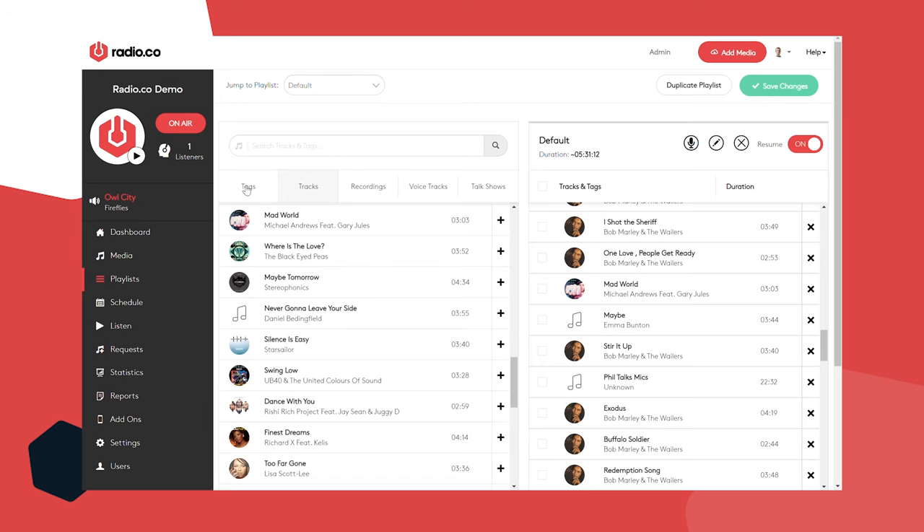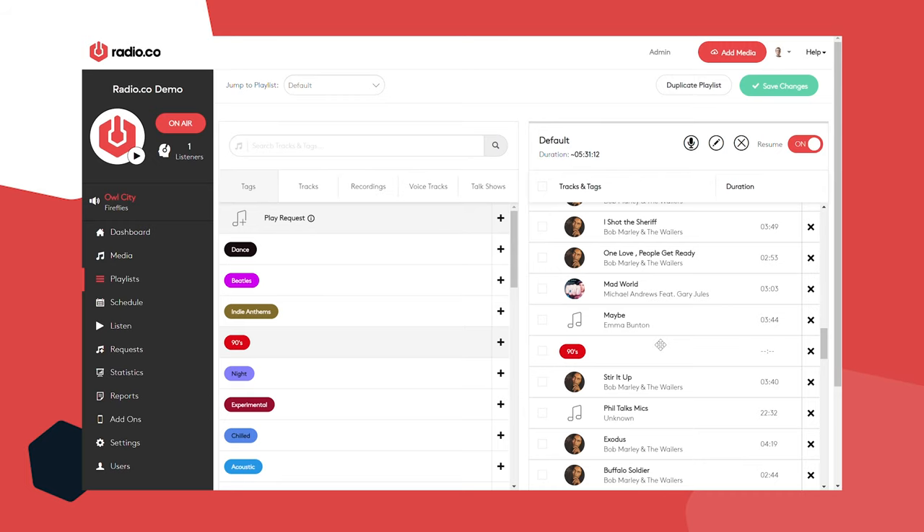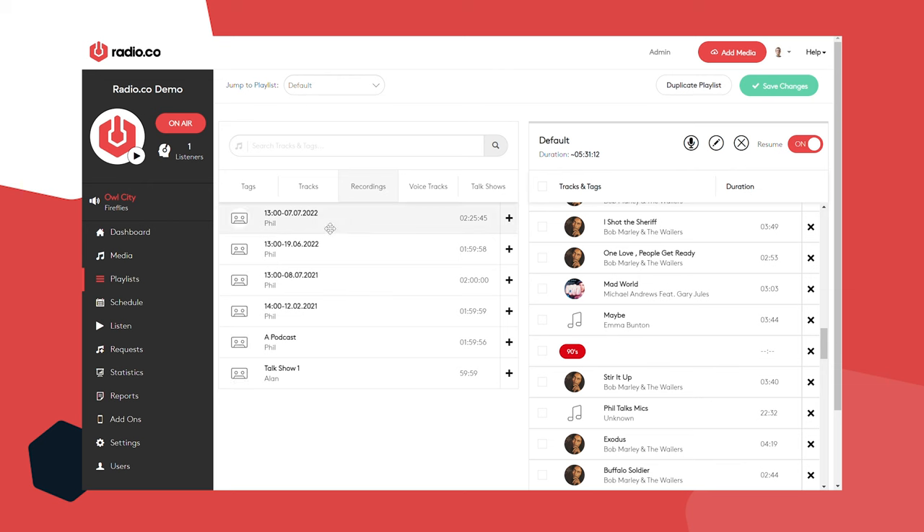You'll find your tags in the tags tab too — take any tag, move it across, and the software will play a track at random for you. The software is clever — it recognizes tracks it's played before within a tag, so even if you relied on a tag quite a lot, it will make sure all of them play at least once before any are repeated. Voice tracking allows you to record vocal segments up to 10 minutes in length directly into Radio.co, giving off the impression of a live host around your pre-recorded music show.